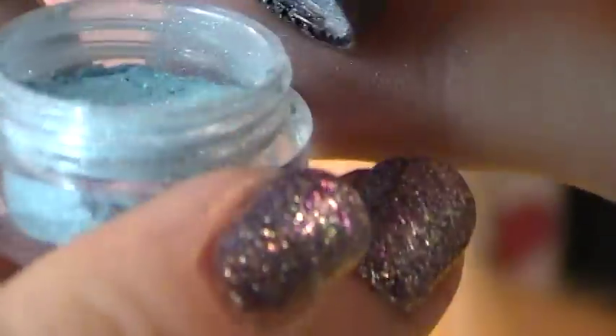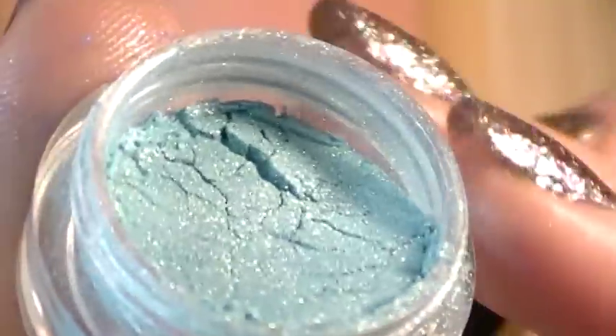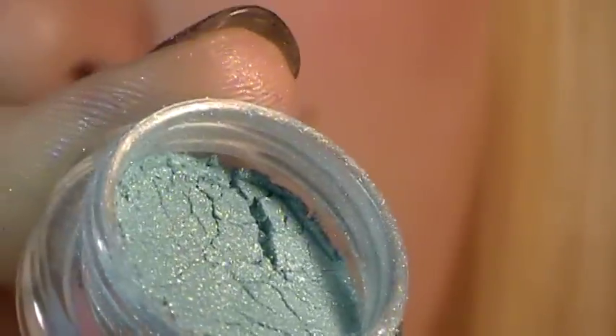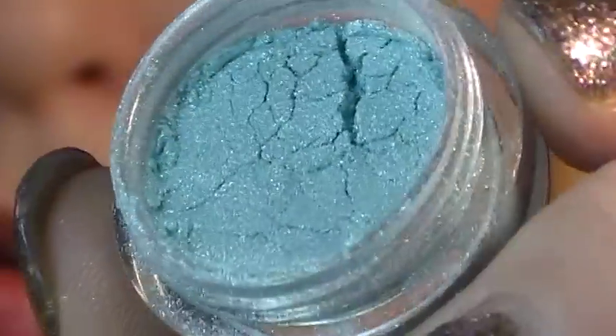This is Mighty Maiden, which is a very light baby blue — like a cloud blue, a really soft cloud blue. It's showing up so much darker on camera.